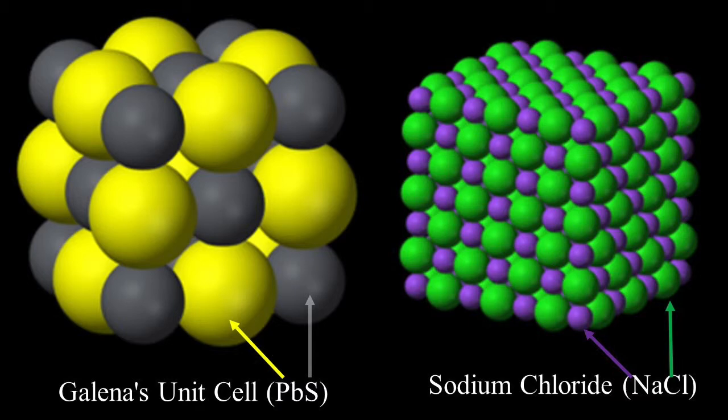Here is a close-up of the galena crystal and also sodium chloride. Do you see any differences, any similarities? The first person to give me a five-to-ten minute presentation on the similarities between galena and sodium chloride will get a lot of extra credit.